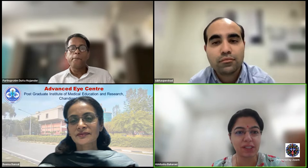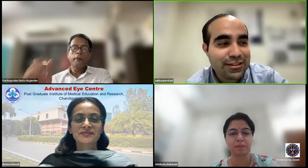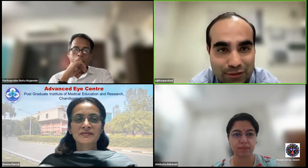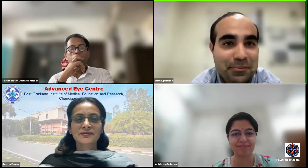Thank you, ma'am, for patiently answering all questions. It was a very lucid talk with excellent cases and videos and many learning points. At the conclusion of this session, on behalf of Dr. Honavar's team at iFocus, we thank Dr. Reema Bansal for her precious time — providing a complete encyclopedia and eagle's eye view on surgical management of uveitis.